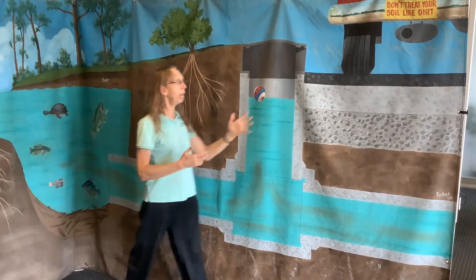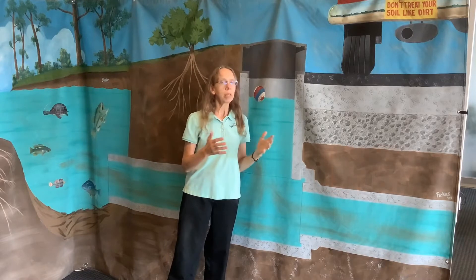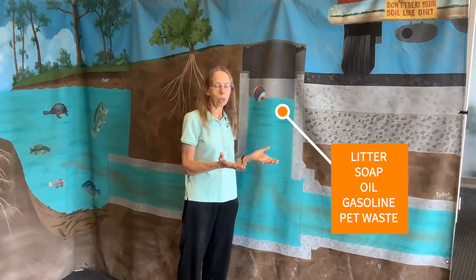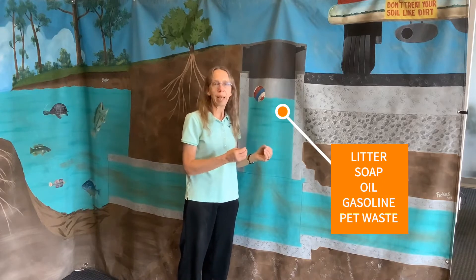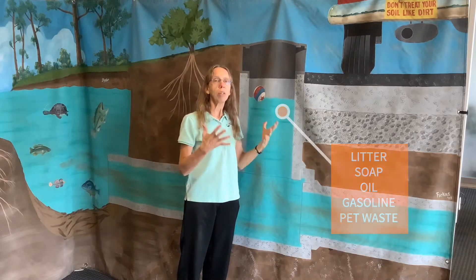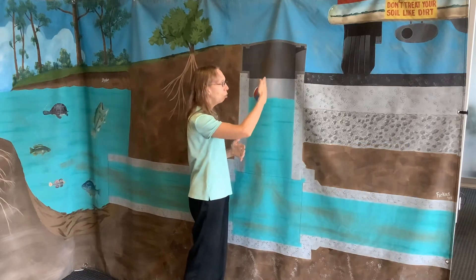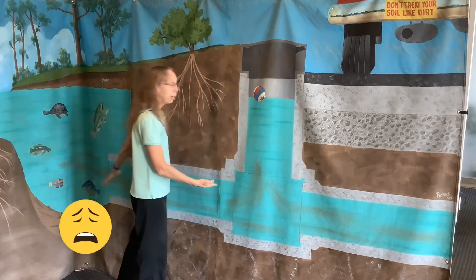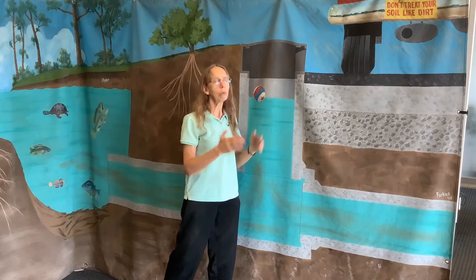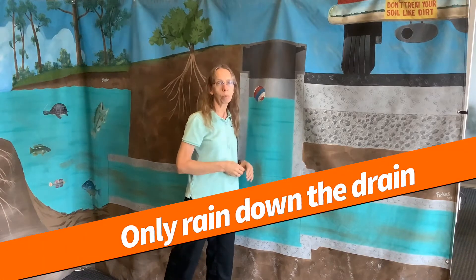Think about all the things that we have on our roadways, driveways, sidewalks, and parking lots at home. There could be litter and trash, soap suds from washing your car, oil and gas that might leak, or presents from walking your dog. All of those things with a heavy rain can wash into that storm drain and go directly to our creeks and rivers. This is a huge source of water pollution. So we need to remember: only rain should go down the drain — that's super important.